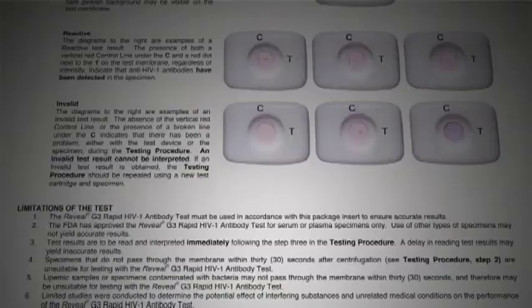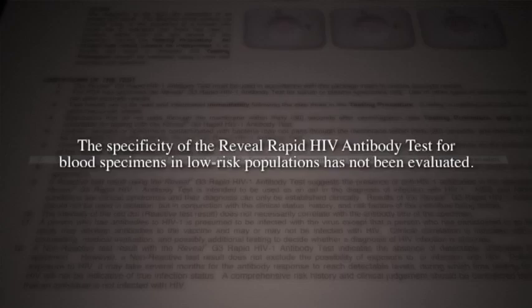What's great about a rapid test? They're less expensive and they're very quick. And we know that cheap and fast is always a sign of high quality. These tests claim to be HIV tests. I'm going to read from a section that says 'limitations of the tests': The specificity of the Reveal Rapid HIV Antibody Test for blood specimens in low-risk populations has not been evaluated. They don't know, in their own terms, how well this test is going to work in people they don't want it to work in — low risk.